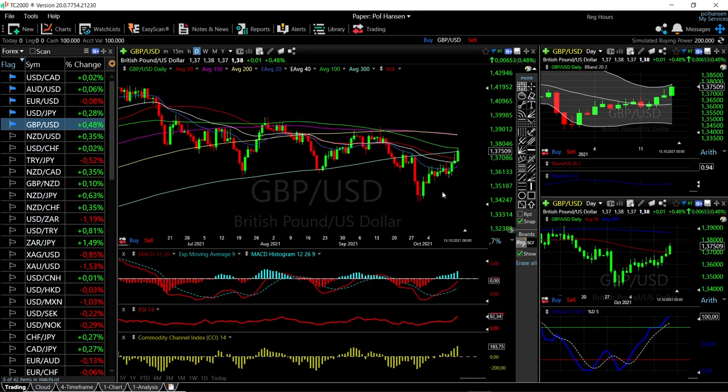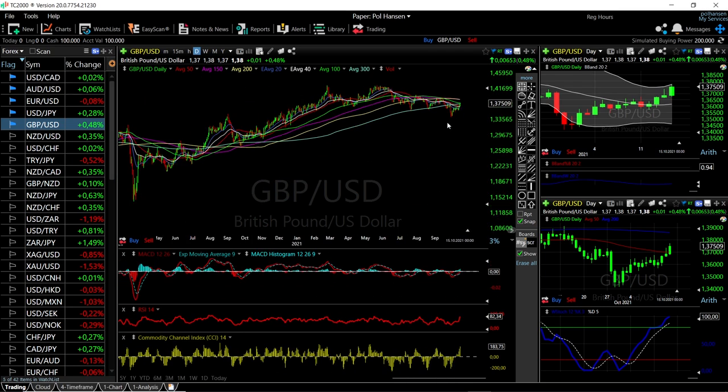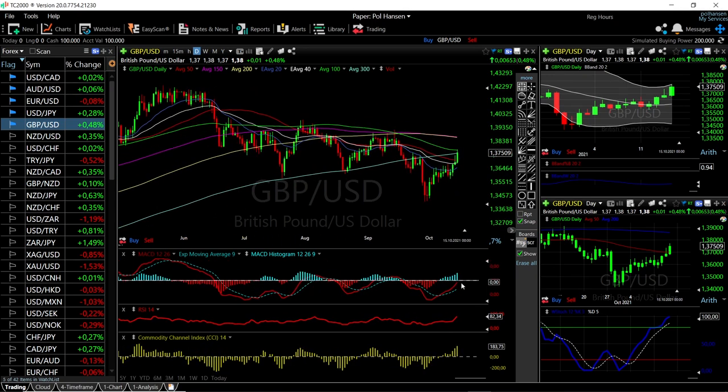We're still technically in a downtrend, trading in a nice channel, so I wouldn't be surprised if we get rejected here and head back down. If we break below these channel lows then we are going significantly lower, probably several percent. However, looking at other technical indicators: MACD is still in negative territory but bullish, RSI is bullish, CCI is bullish, and Stochastic is bullish, so these still show momentum to the upside — but we are running into the top of the Bollinger Band.